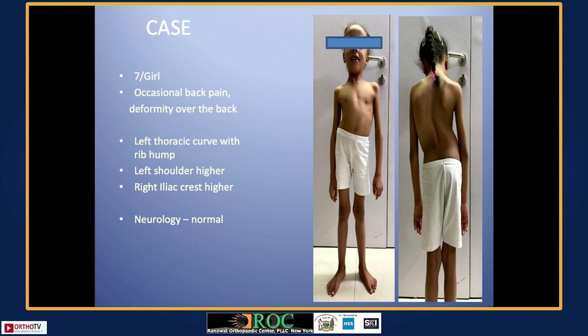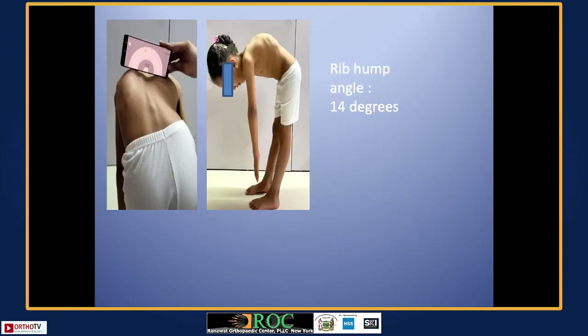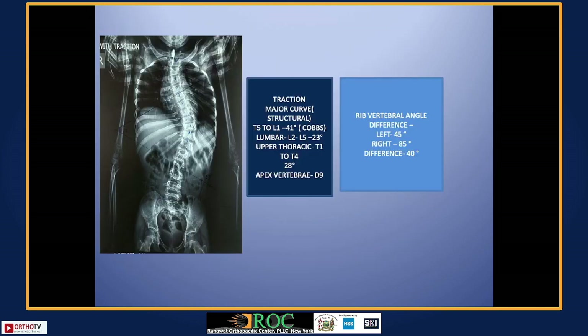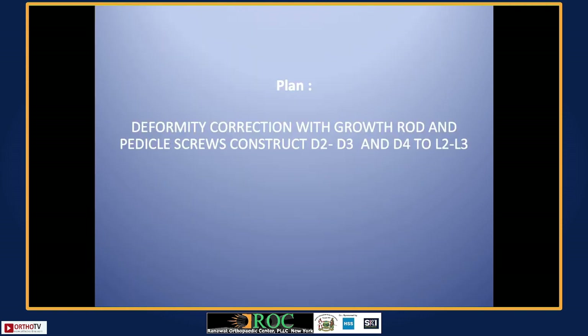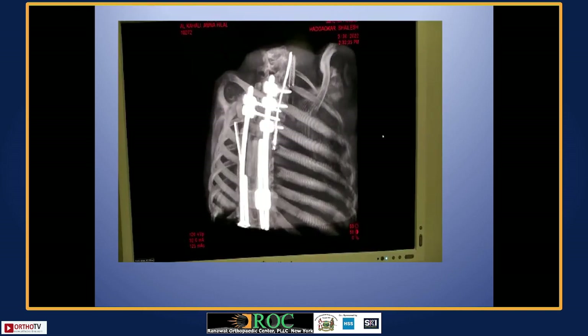In pediatric deformities, for early onset scoliosis with tiny pedicles, placing screws very accurately is definitely possible with navigation. We used navigation to place screws above and below and then used a growth rod for this patient.